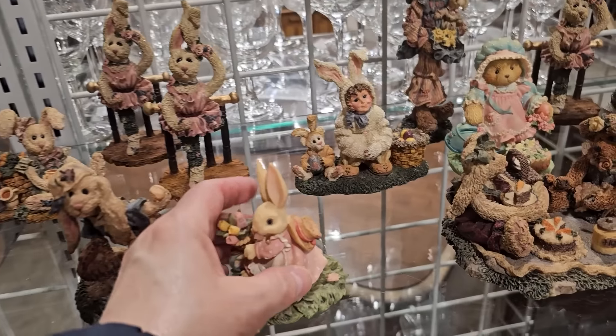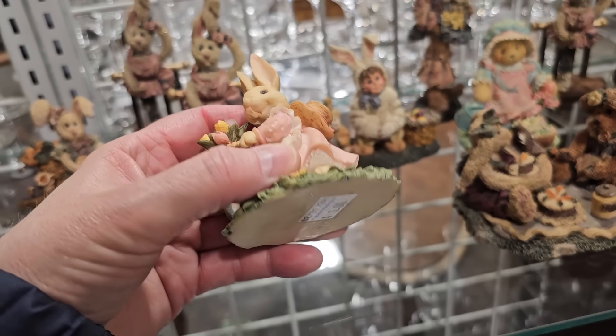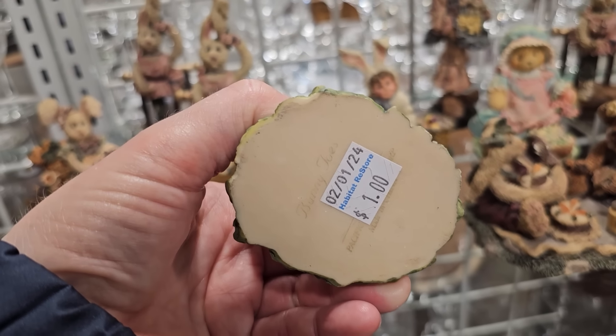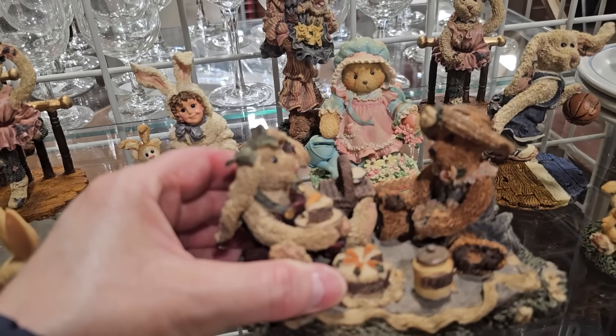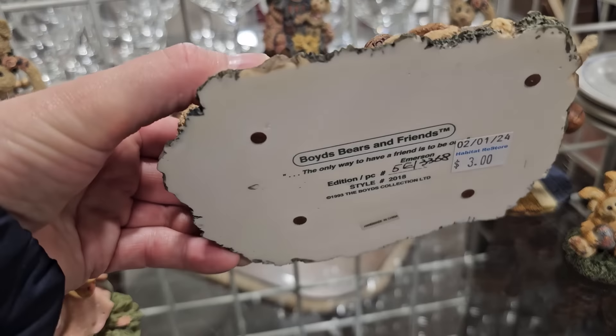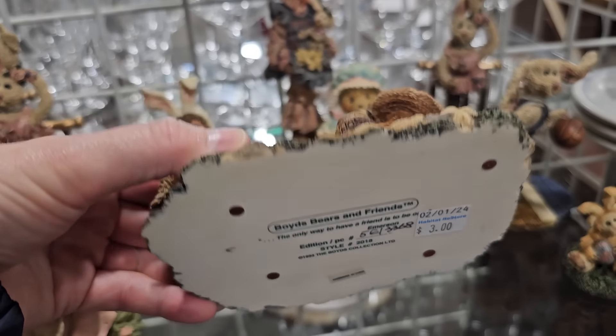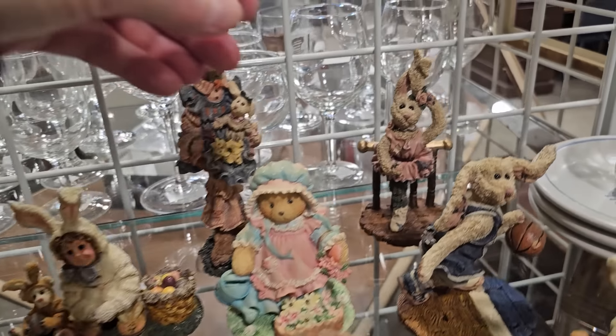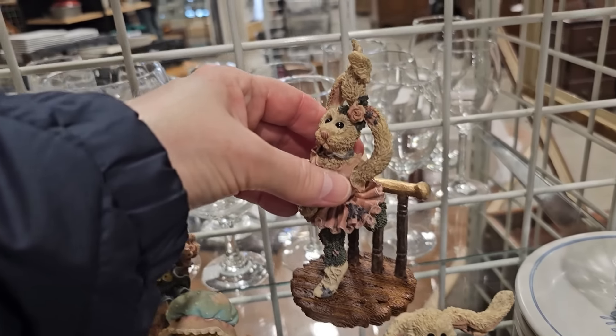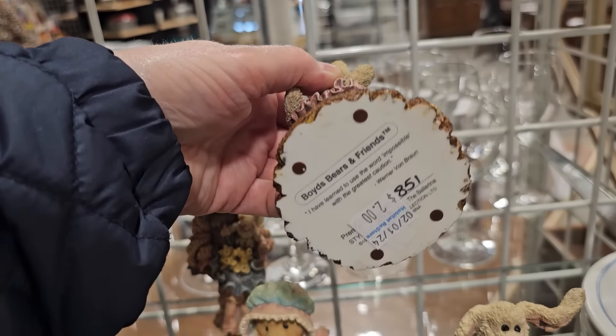Here's a collection of Boyd's Bears figurines — a dollar for that bunny. Y'all have to let me know — I've always heard that if you have more than three of something, you have a collection. That one's $3.00, and the ballerina bunny is $2.00.